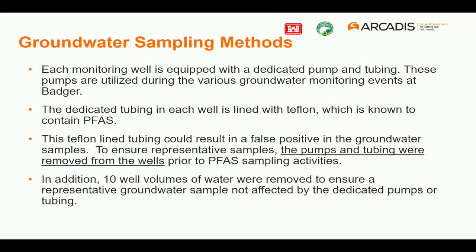That wrapped up the preliminary assessment part. When we did do the sampling event, there are dedicated pumps in the wells at Badger. Because those pumps may or may not contain Teflon components, we did remove those pumps and purged 10 well volumes from each well to make sure we got a representative sample of the aquifer and did not have any impacts from those dedicated Teflon components.